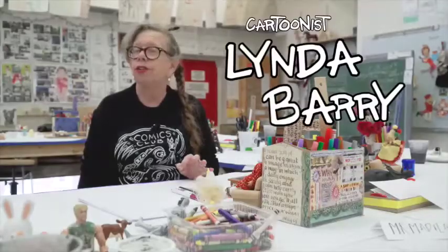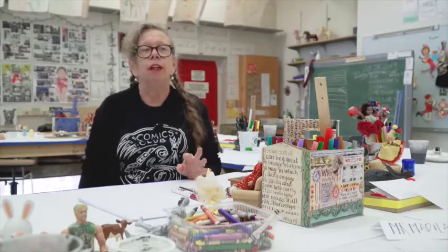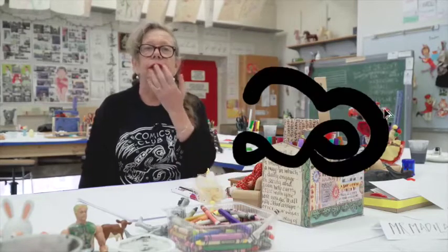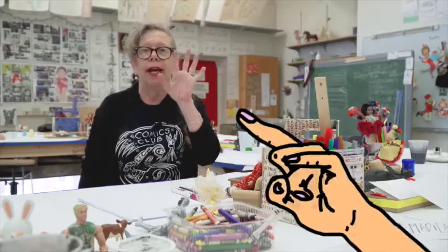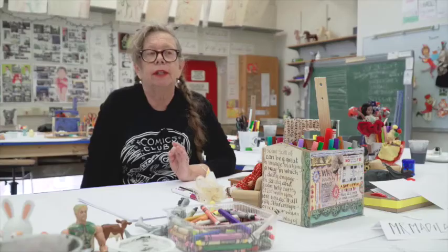Most people decided they couldn't draw at about the age of 8, between 8 and about 10, and it was right when they realized they couldn't draw a nose or hands. Those are the two things that make people think, oh, I can't draw, and then they think they're washed up.